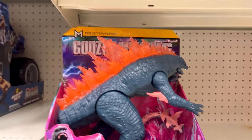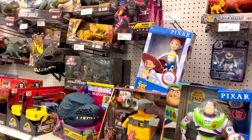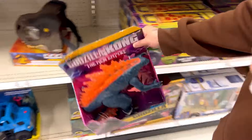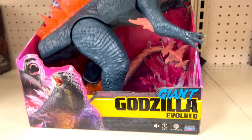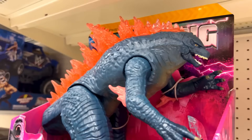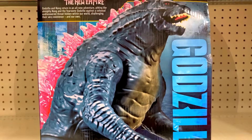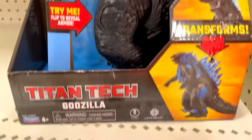We got one, let's go! Got more of the Kongs there. There's the big Godzilla — yeah, I don't have this one right here. The Playmates Godzilla x Kong: The New Empire Giant Godzilla Evolved — this figure is a nice one, I like it. The box is something else because it shows a prototype of a horrendous figure. Titan Tick Godzilla.